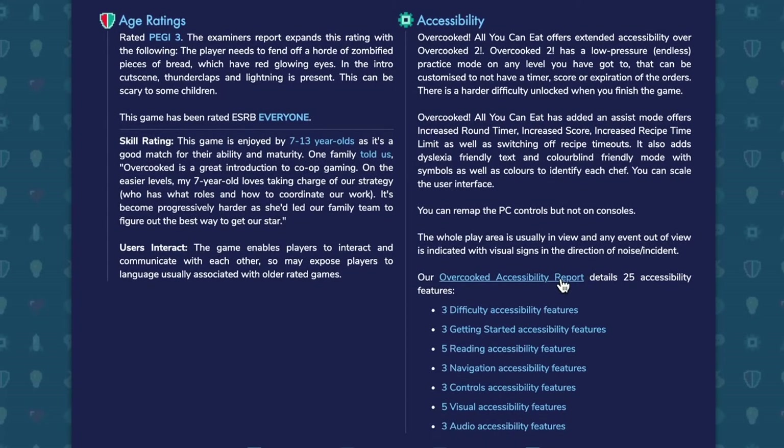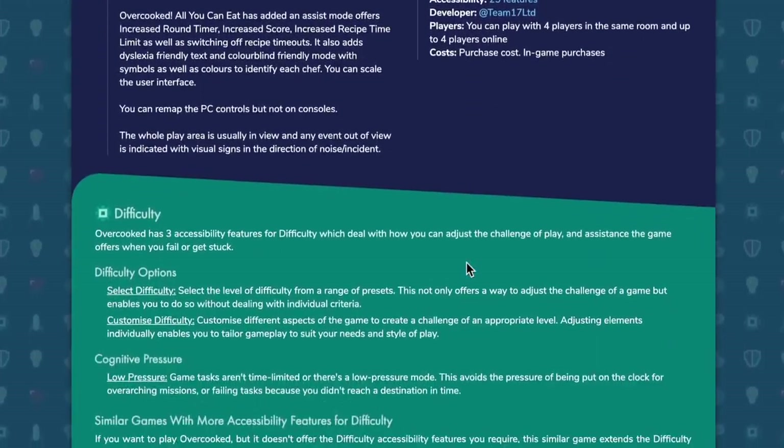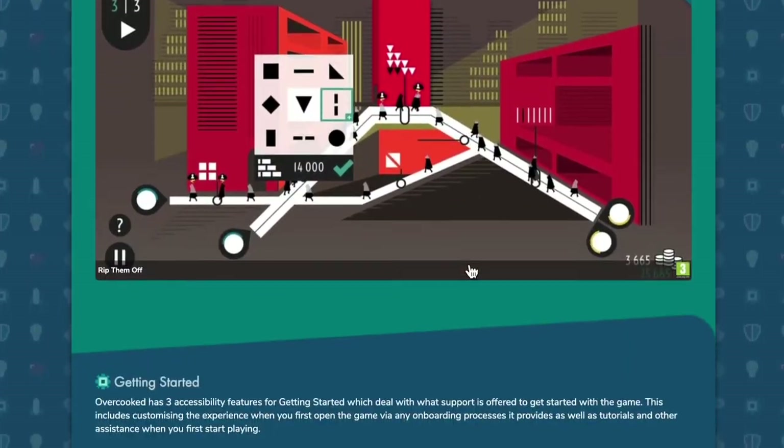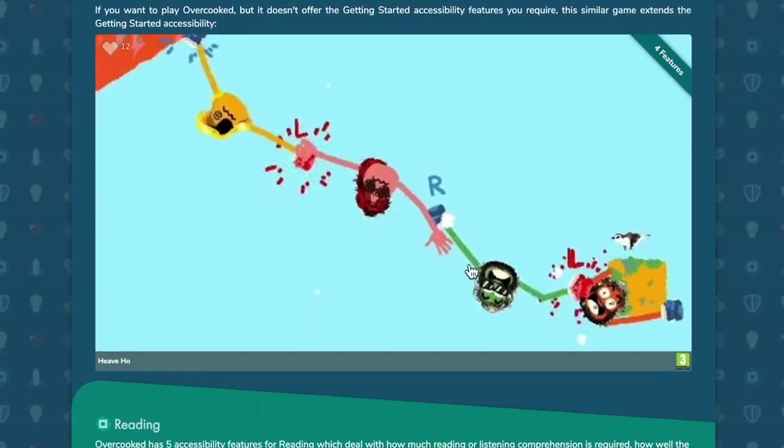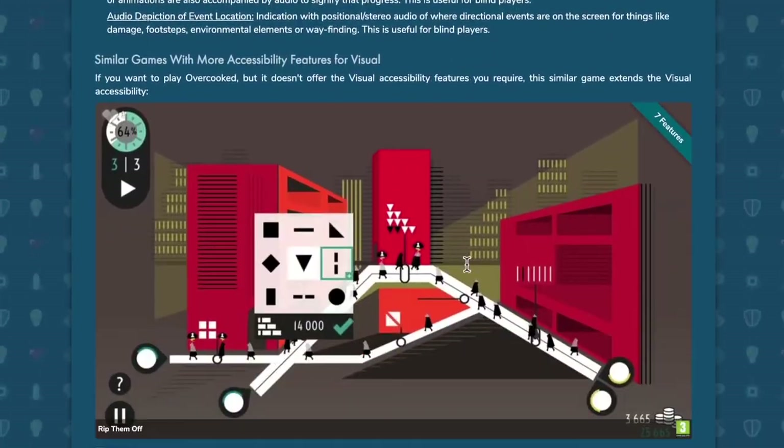And you can dig in further and look at an accessibility report for the game, which gives us space to present all that information. You get a sense of how wide-ranging this is and how detailed a look you need to get a really accurate understanding about what that game offers.